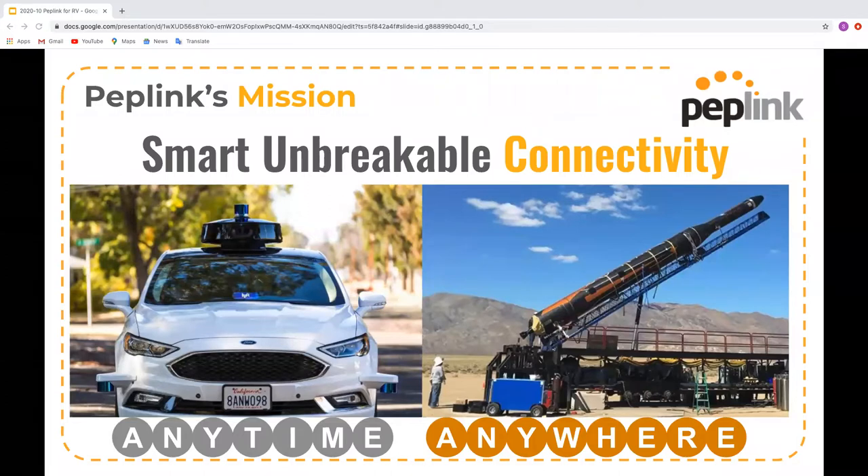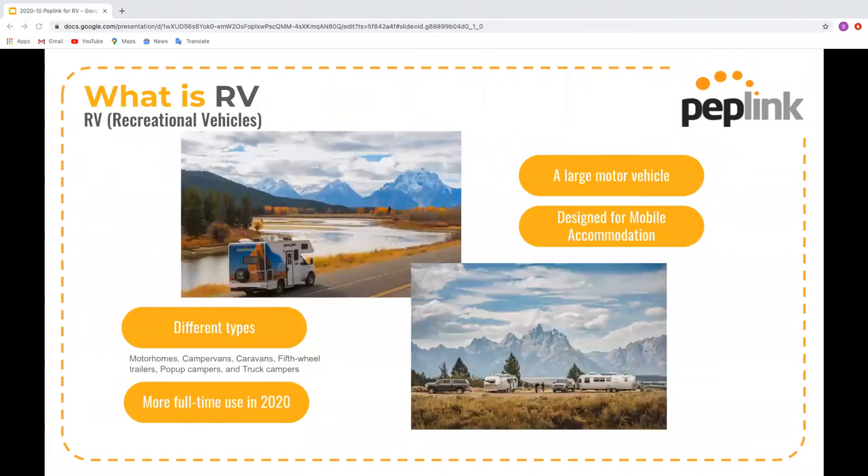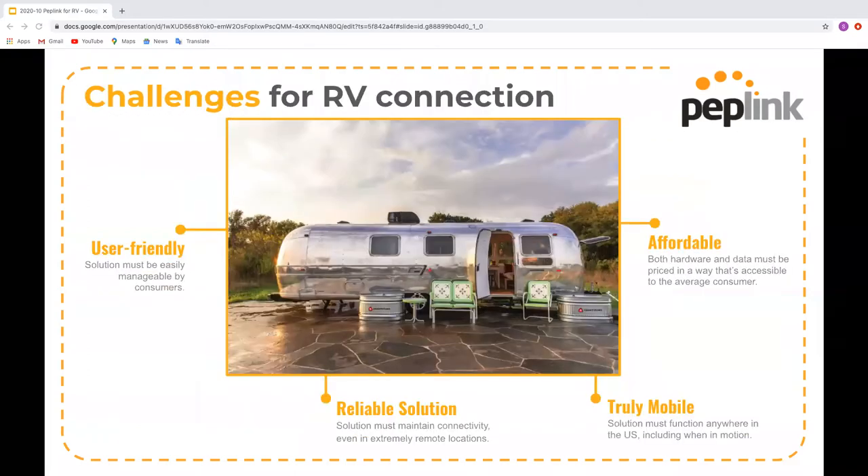RVs cover many different types of vehicles, and we have a solution for all of them. 2020 has been a very strange year and there has been much more full-time usage of RVs. The requirement for connectivity has also increased due to the work-from-home situation. Let's have a look at some of the challenges faced by RVs when staying connected on the move.